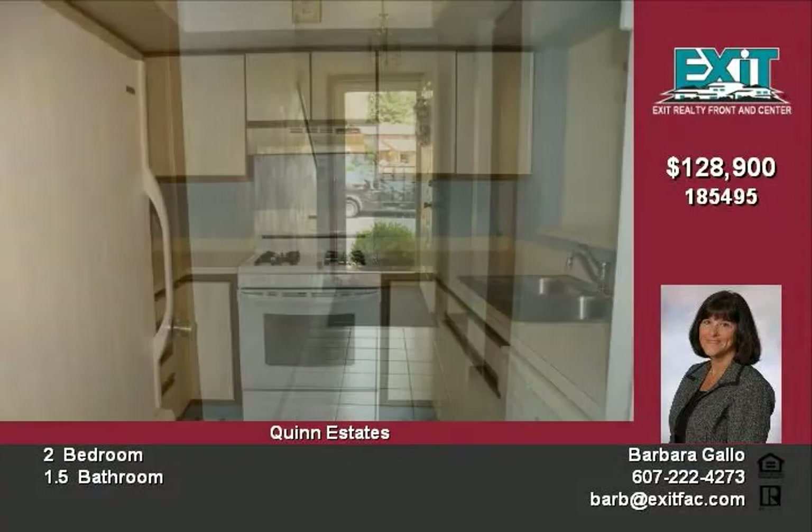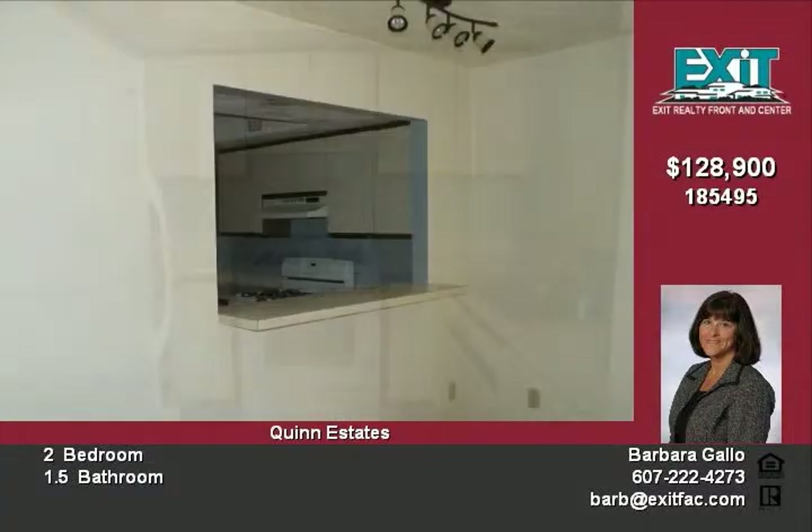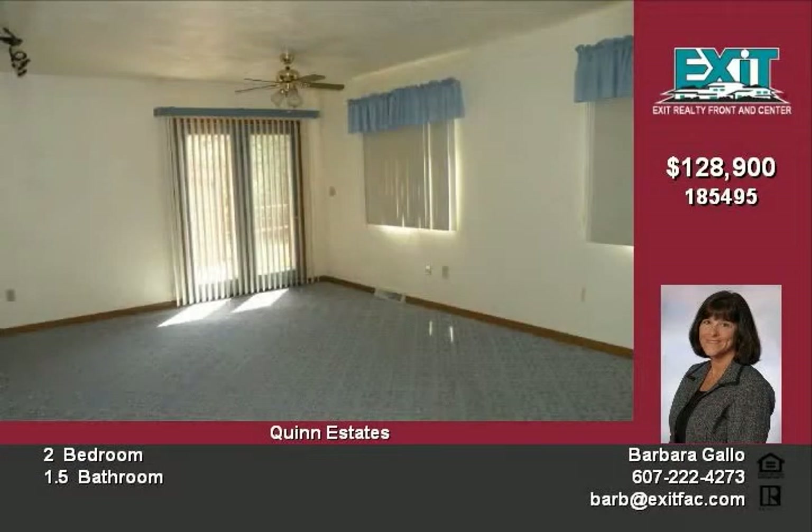Let's take a look inside. The foyer is tiled and the home has been freshly painted. The neutral decor will make decorating a snap. The kitchen comes equipped with all appliances and has a handy pass-through to the living room.